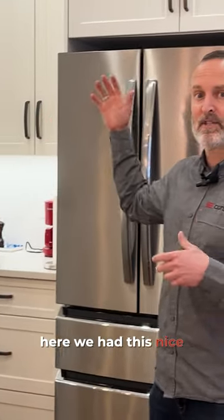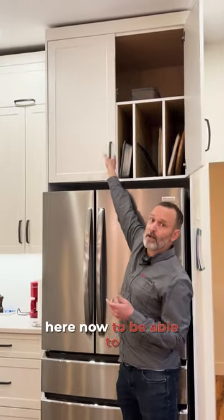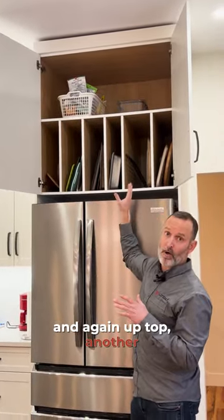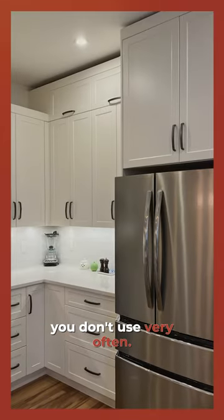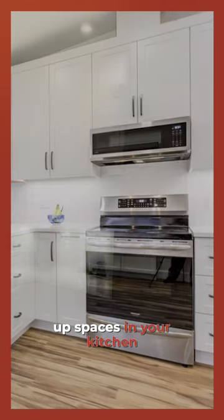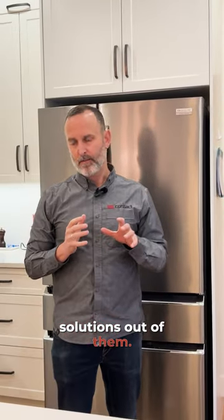Same thing with above the fridge here. We have this nice upper cabinet, and as you can see it's designed to be able to store their cutting boards and cookie sheets — and again, up top is another great spot to store things you don't use very often. So think about how to use those high-up spaces in your kitchen and make sure you get good storage solutions out of them.